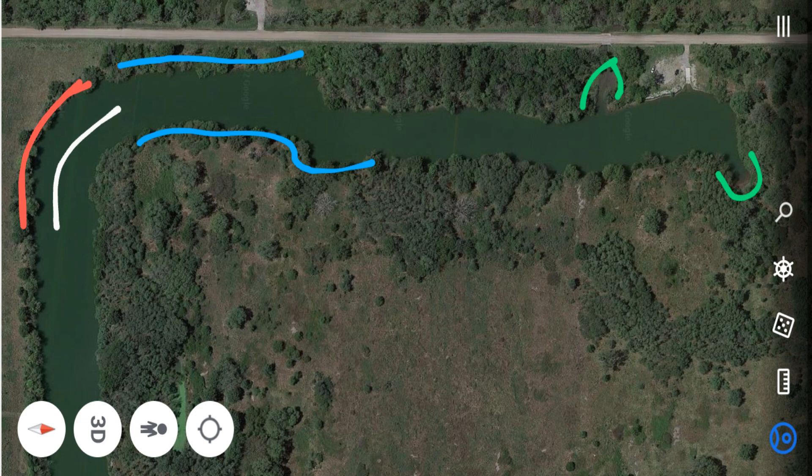Hit those areas in the wintertime and summertime with a jerkbait — a Megabass Vision 110 in pro blue, or a Berkeley Stunna. I'll go over all the lures at the end of the video. Also throw a three-inch or 3.5-inch Big Hammer swimbait on a quarter-ounce or three-eighths-ounce head. They don't get too deep so I don't think you need a half-ounce, but a quarter or three-eighths on those swimbaits works well. The red bank is also good in the winter and summer if you have the wind right there.